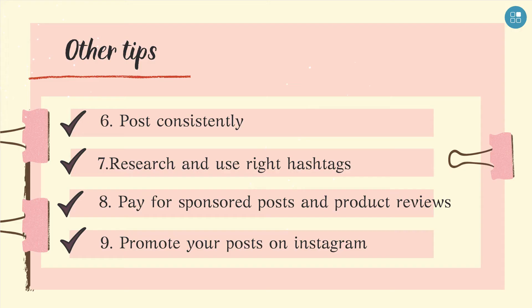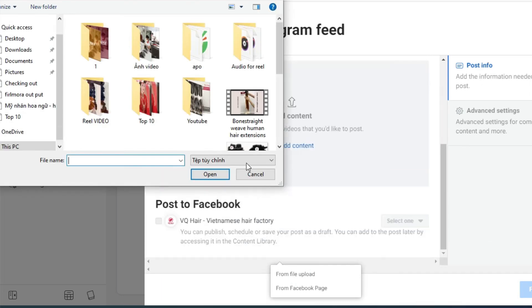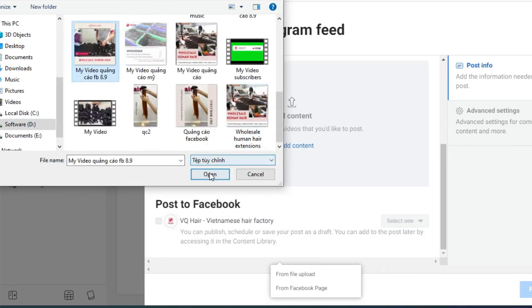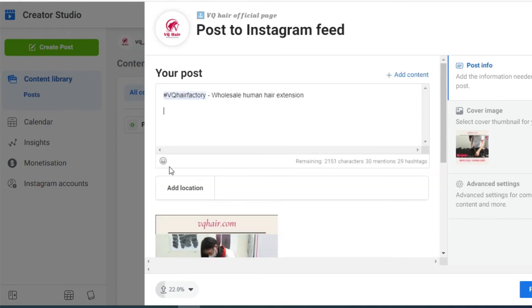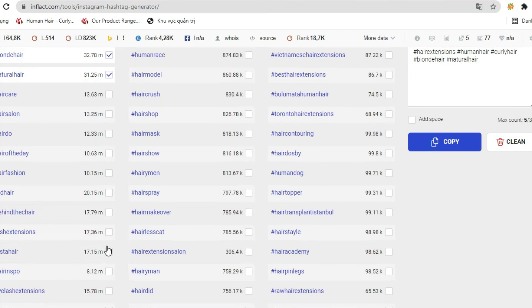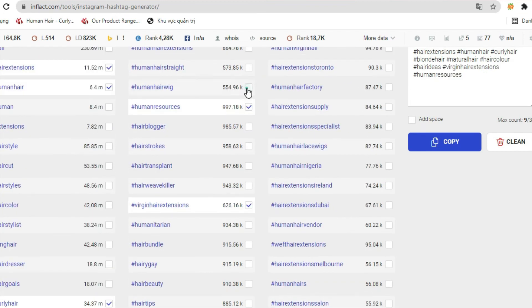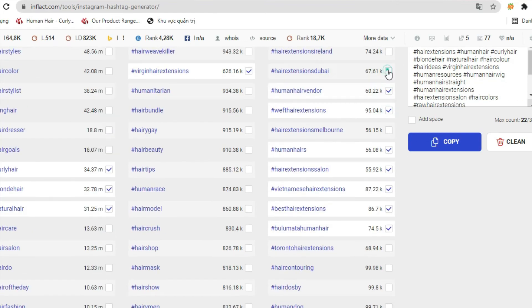Sixthly, post consistently. Consistency is a key element to get your posts seen. If your posts are shared on a regular basis and picking up good engagement, the Instagram algorithm will likely show your posts near the tops of your followers' feeds. Instagram scheduling tools allow you to post consistently without having to worry about posting directly from the app every day.